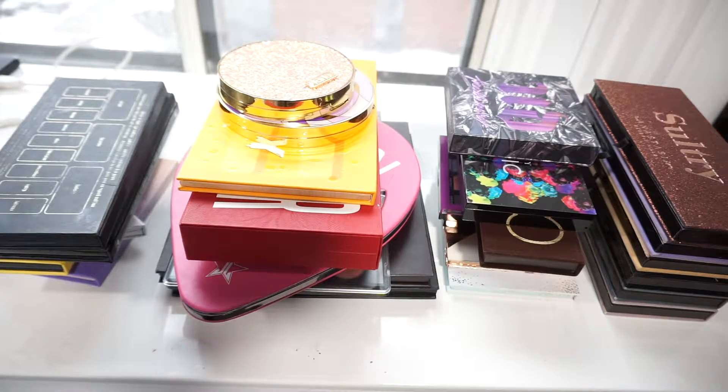All right, the final video in this series — we're going to be looking at my eyeshadow palettes. I have gone through these semi-recently, so I don't think there'll be many we're getting rid of, but we'll still go through them.